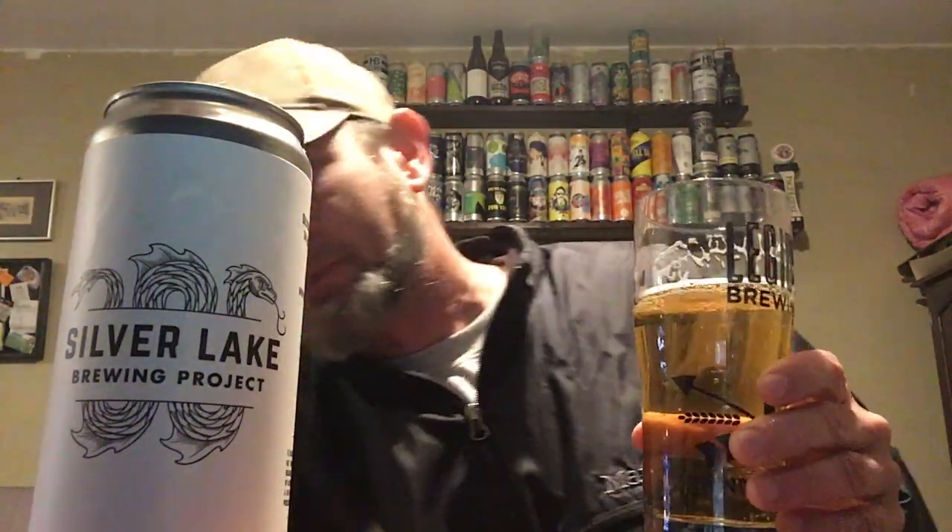Nice and smooth. It's been a while since I had a cream ale, but I do prefer a cream ale over just a lager or pilsner, I really do. A little bit of mouthfeel there — kind of a lot more than what you'd think by looking at it. It just goes down nice. This is 5.1 percent.